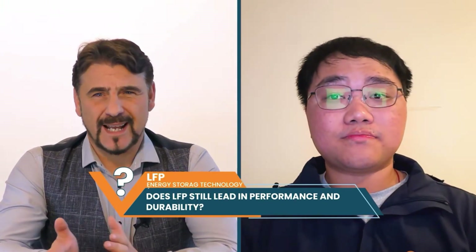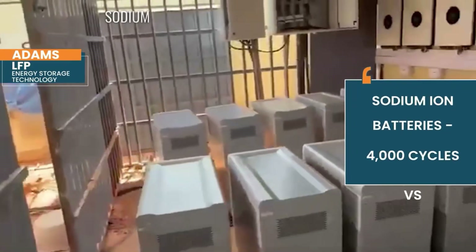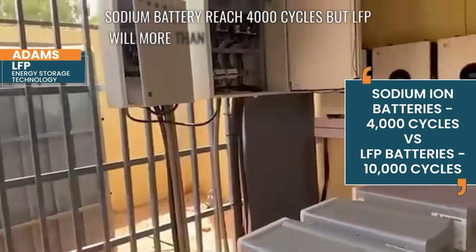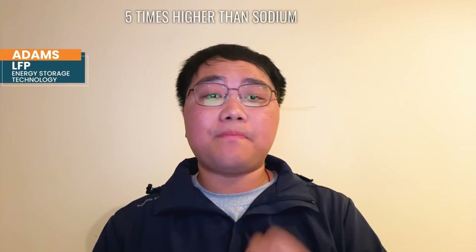Now that sodium-ion is catching up to LFP in both energy density and lifespan, does LFP still have the upper hand in performance and durability? Cycle life leadership remains the first point — sodium batteries reach 4,000 cycles, but LFP will exceed 10,000 in next-generation designs. Additionally, LFP holds 60% of the global battery market share in 2025, with investment levels five times higher than sodium-ion.